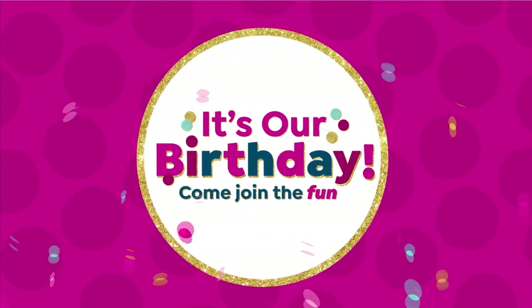You put the happy in our birthday. Happy birthday.